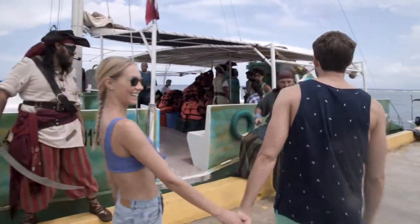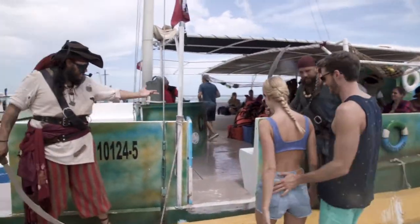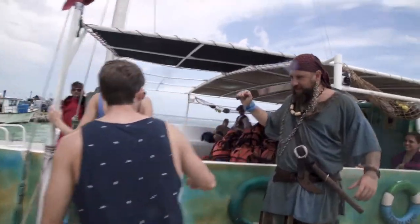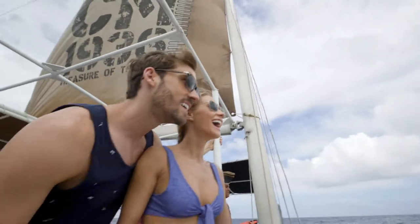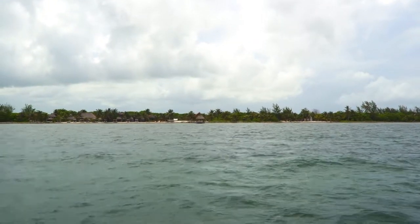Discover the beauty of the Caribbean on and under the waves with the Catamaran Sail and Snorkel Tour. Sit back and enjoy the sunshine and warm breezes as the catamaran glides across the turquoise-blue waters.